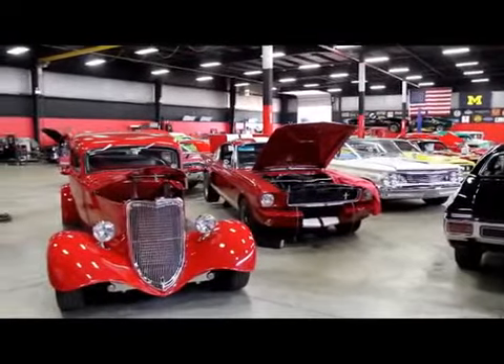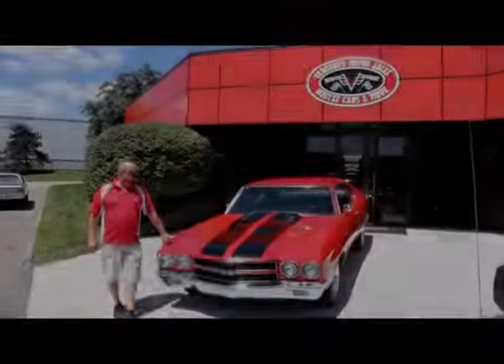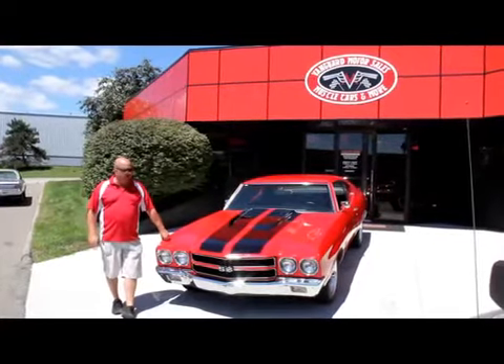We spend the time and check these babies out before we lay out our money. Let's go check out this '70. We're out here with this gorgeous '70 Chevelle now. I love these cars — it's one of our favorite cars.